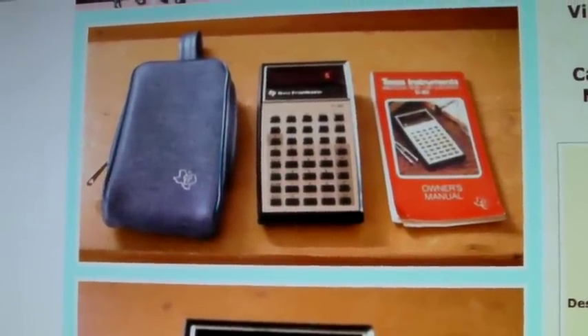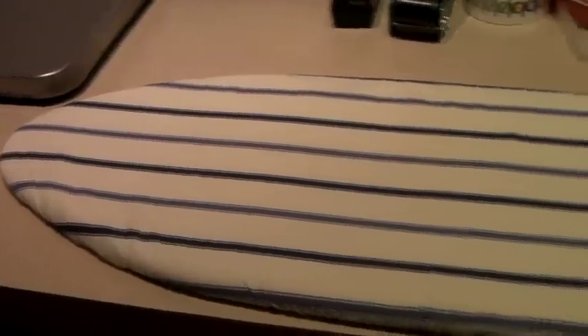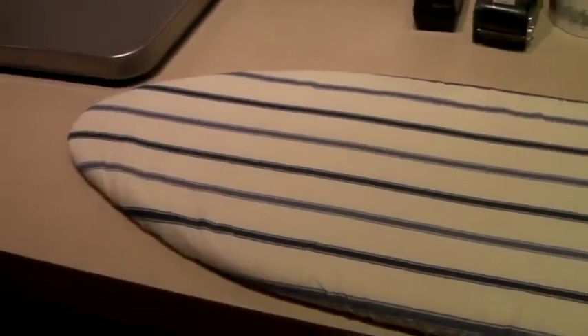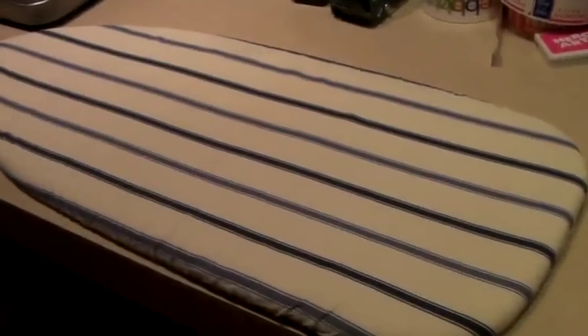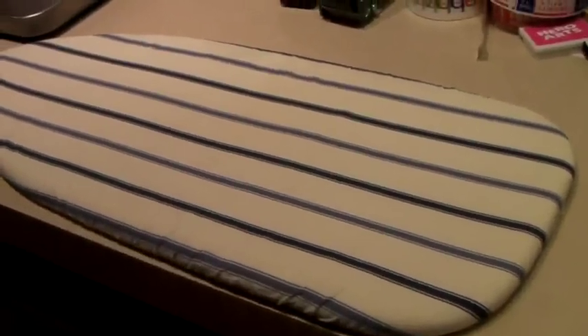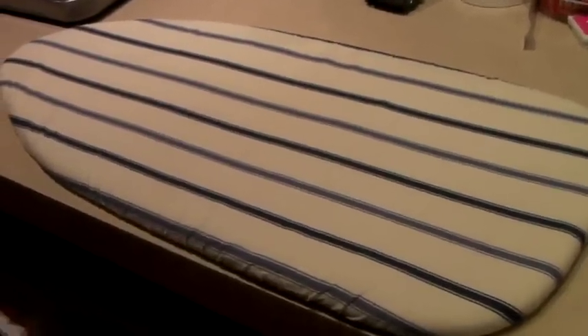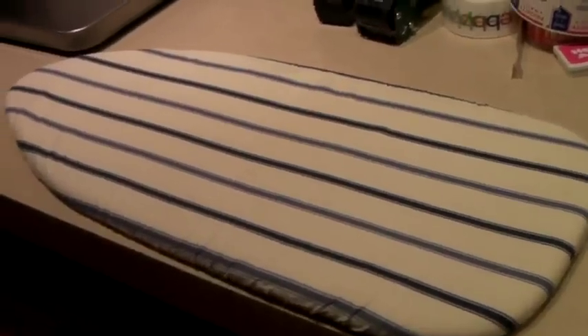This is a mini tabletop countertop ironing board. We got it for basically free at a bag sale. We used it at the farmhouse, but we decided we wanted a full-length ironing board for guests going to weddings — the house is big enough, so we got the full-length one and we're selling this one. It sold for $20.